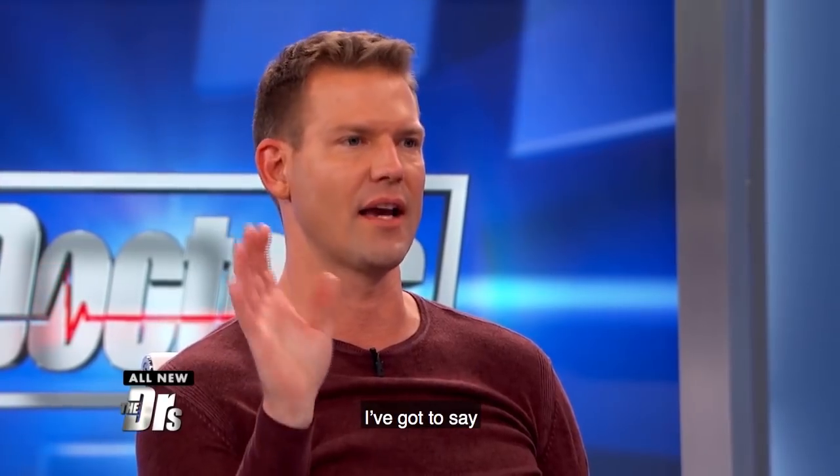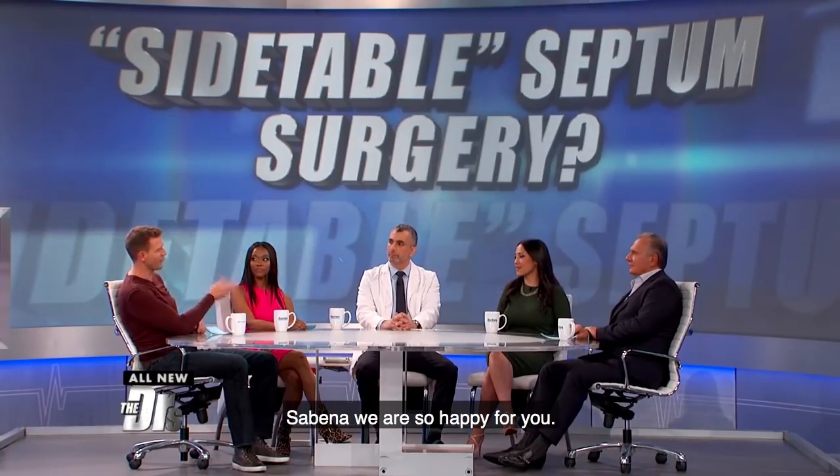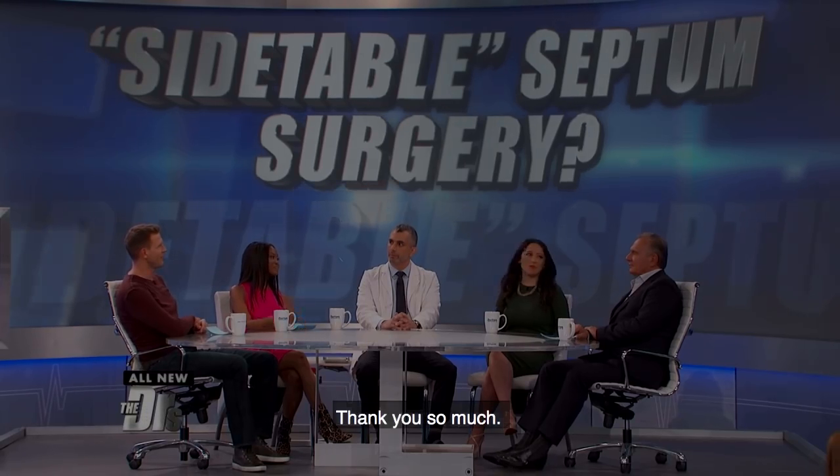Thank you. I gotta say, what you guys do in a case like this, Dr. Jamal, you're literally changing someone's life. Sabina, we are so happy for you. Thank you so much.